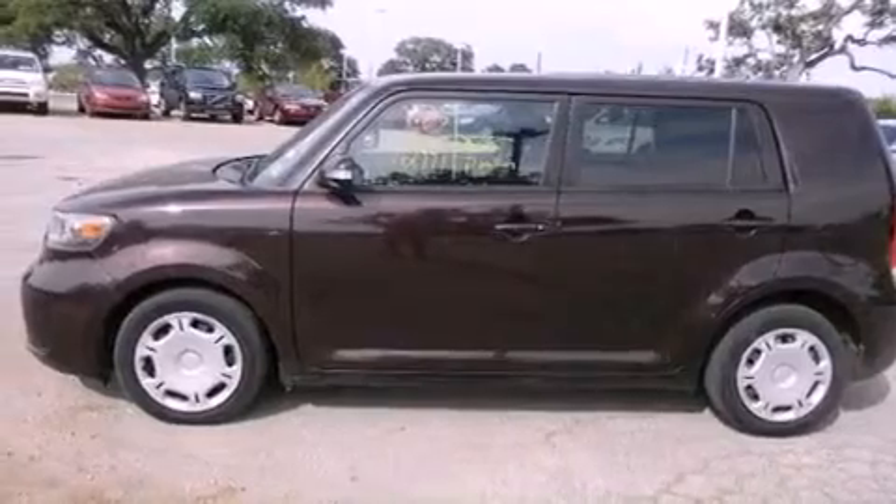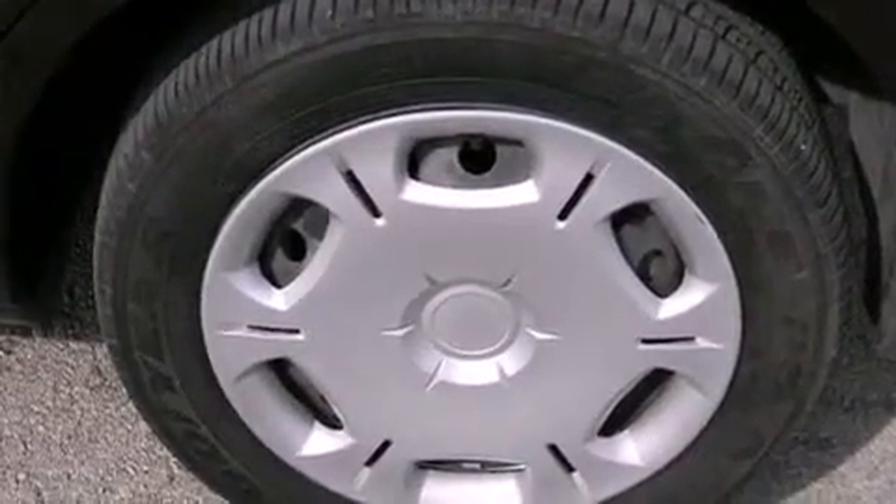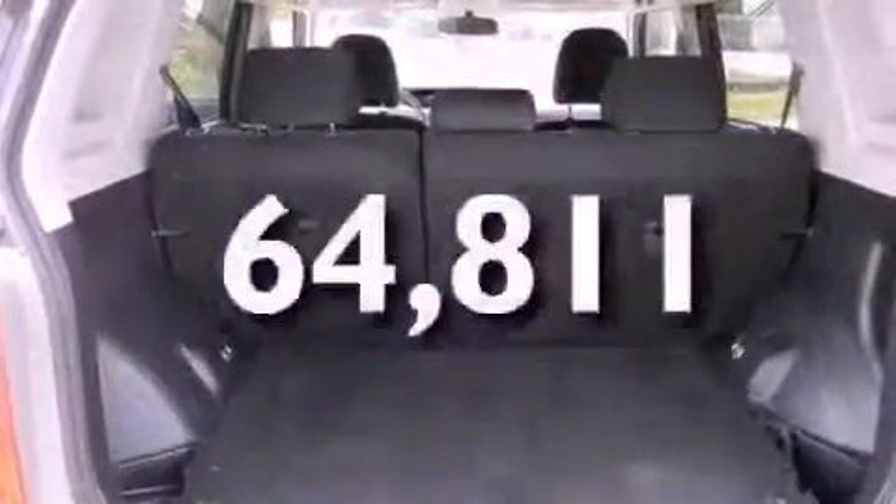Privacy glass, an anti-lock braking system, full power accessories, and this vehicle has less than 65,000 miles.